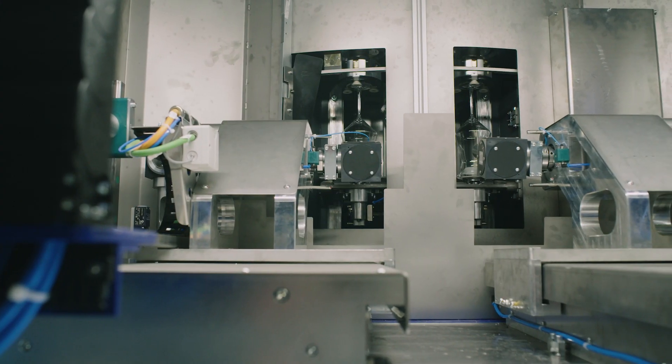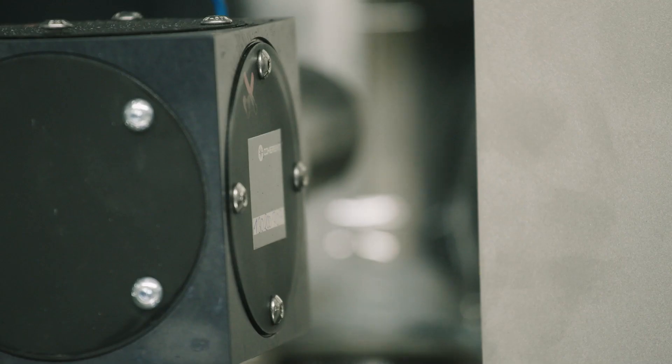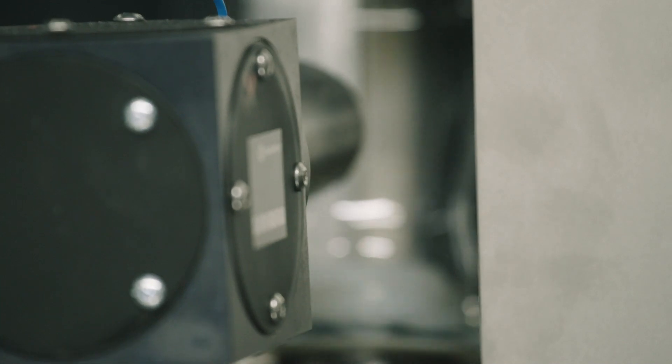We use a HyperRapid NX ultra short pulse laser with a wavelength of 1064 nanometers and an average power of 50 watts, in combination with Smart Cut technology for laser filament cutting.